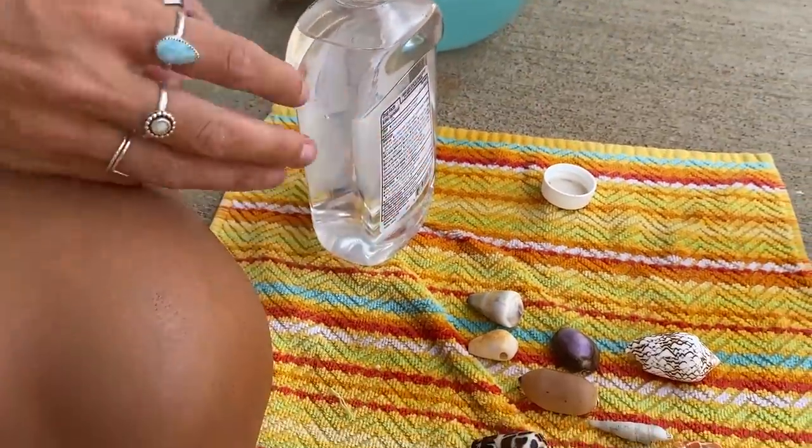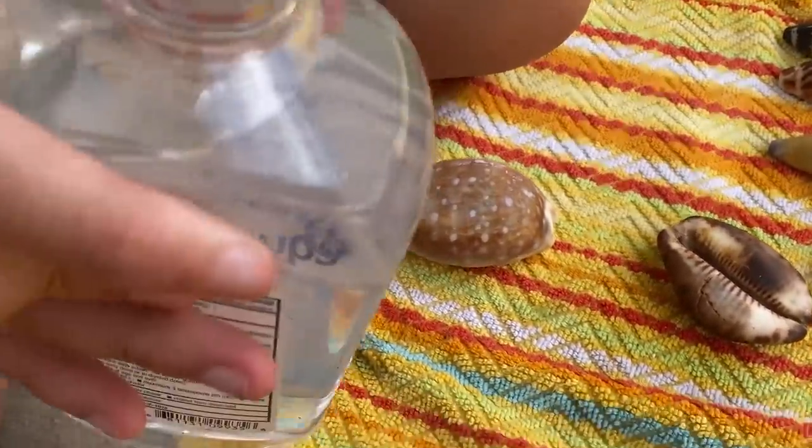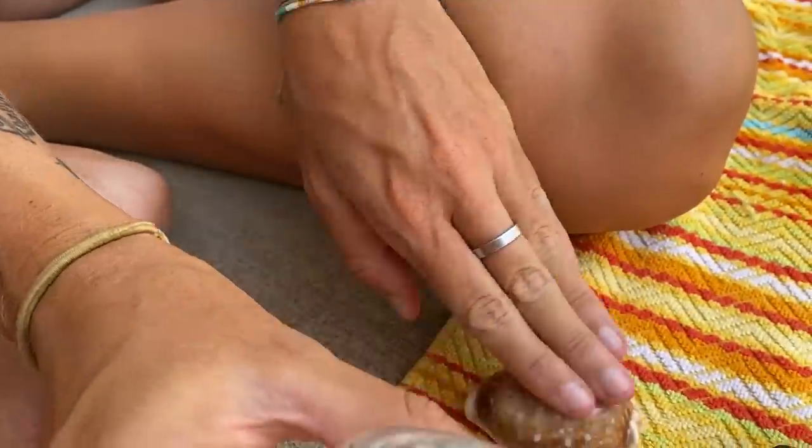So now we're going to put mineral oil on the shells and that gives them like a really beautiful glossy finish. And I think it'll also protect them, right Brittany? Just a little on the hand and then rub it in.